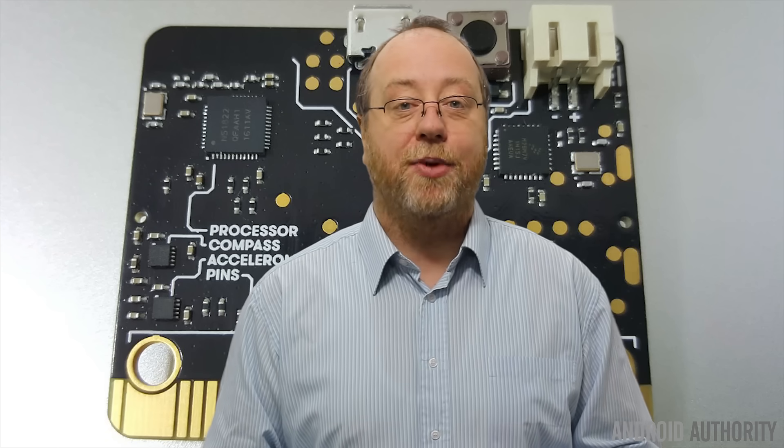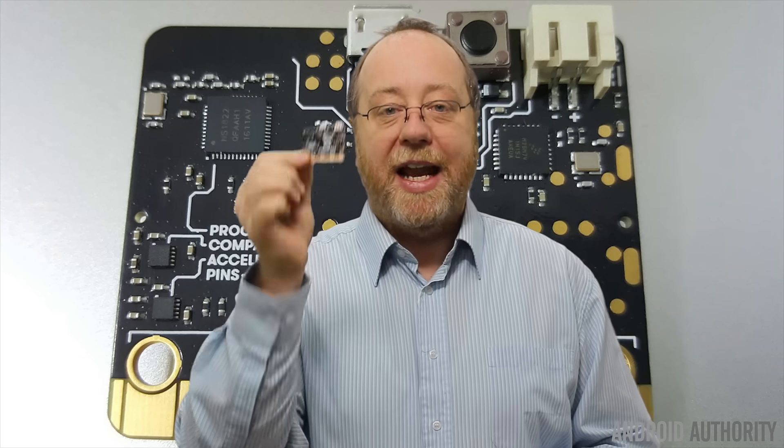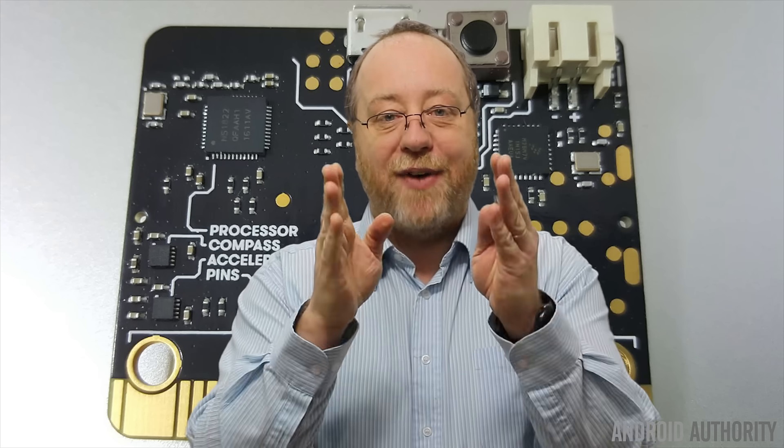Hello there, my name is Gary Simms from Android Authority. Now if you want to get into programming, or you want to encourage a young person to get into programming, then maybe the micro:bit is a good entry point. So what is it and how does it work? Well, let's find out.